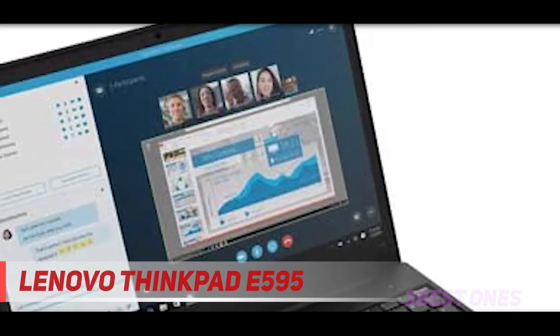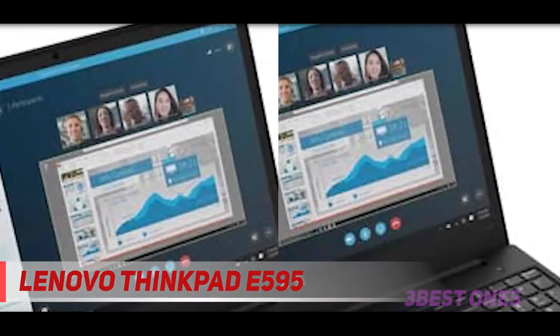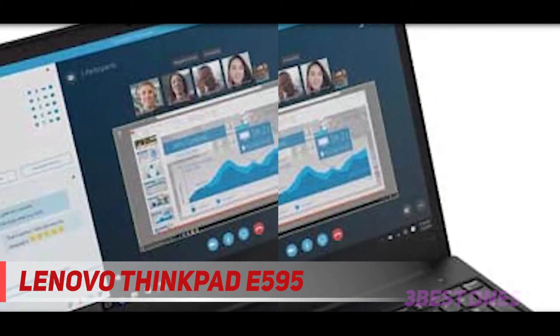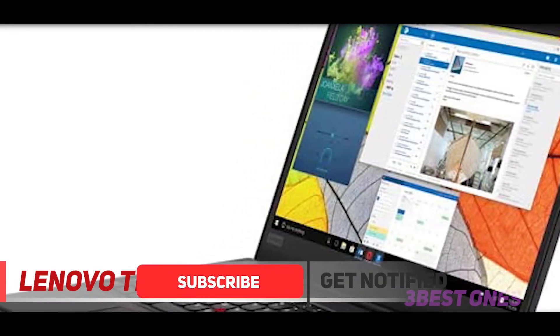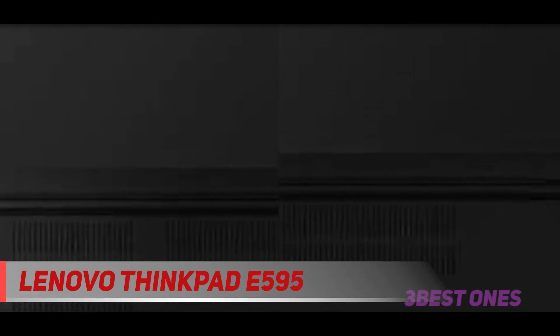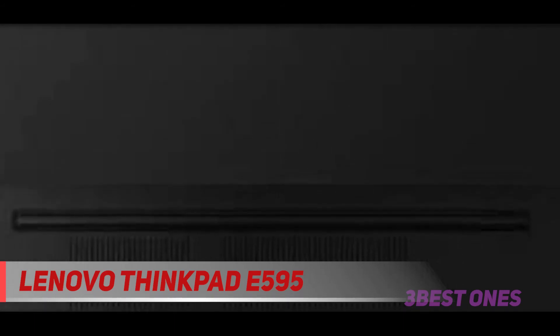And number 1 on this list, the Lenovo ThinkPad E595. Want to use top-of-the-line photo editing tools but don't have much to spend on your hardware? You will need to make some hard choices on what specs are most important for using a program like Photoshop. A high-end display should be top on your list of priorities, and that's what you get here. For a very low price, you get the full 1920x1080 resolution and 15 inches of Full HD. The Lenovo ThinkPad E595 has an AMD Ryzen 5 3500U processor, 8GB of RAM, a solid-state drive for faster loading times, and integrated AMD Radeon Vega 8 graphics, which will give you overall decent performance while editing images.